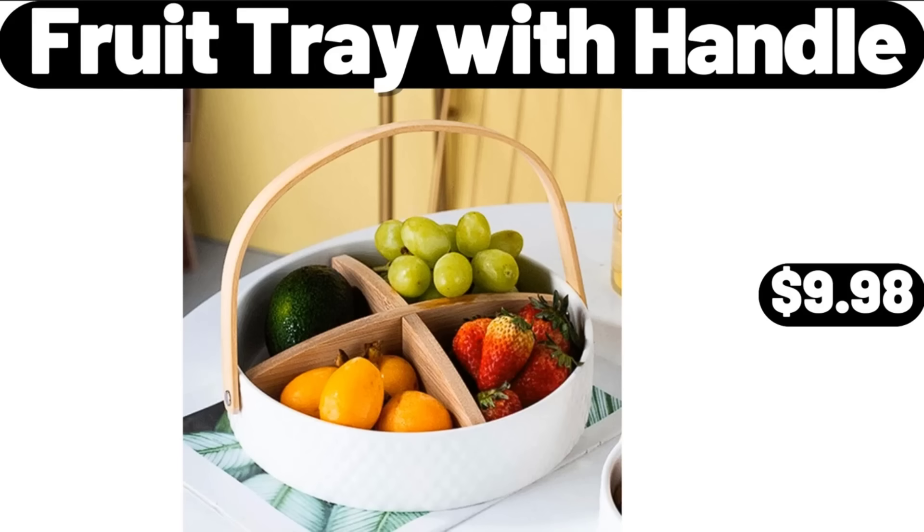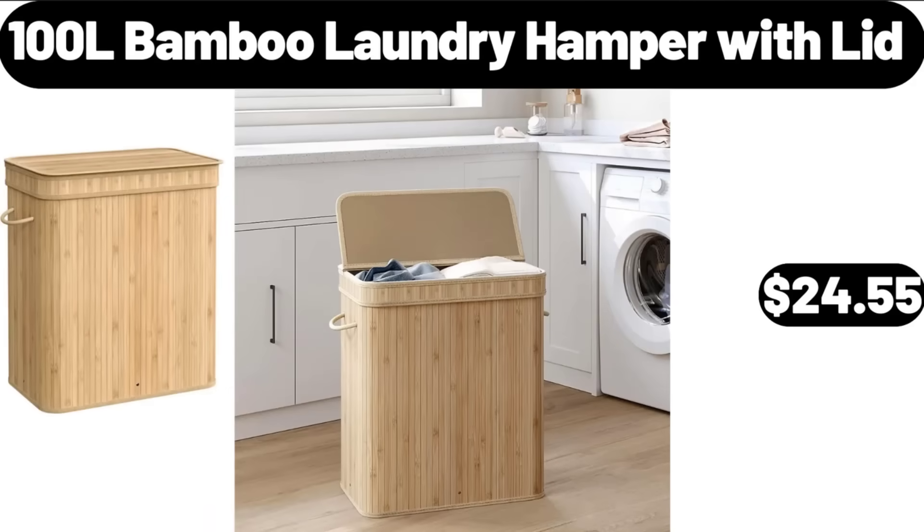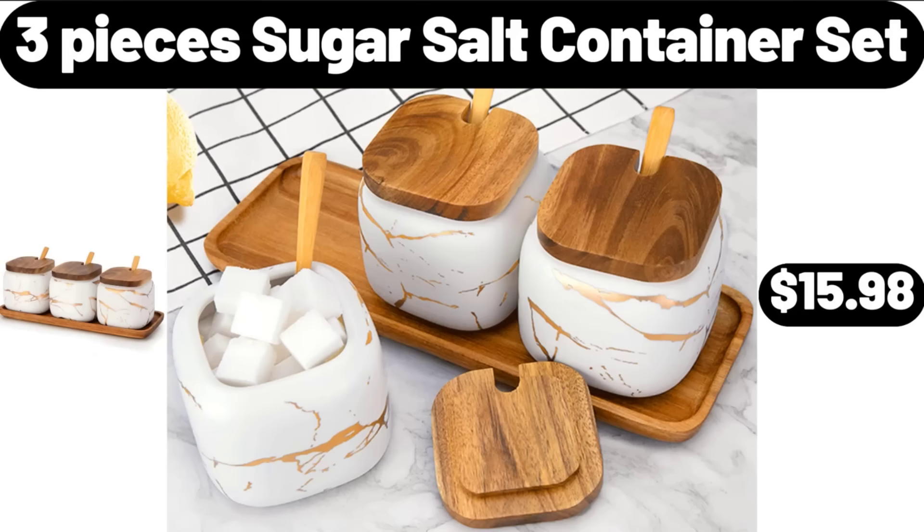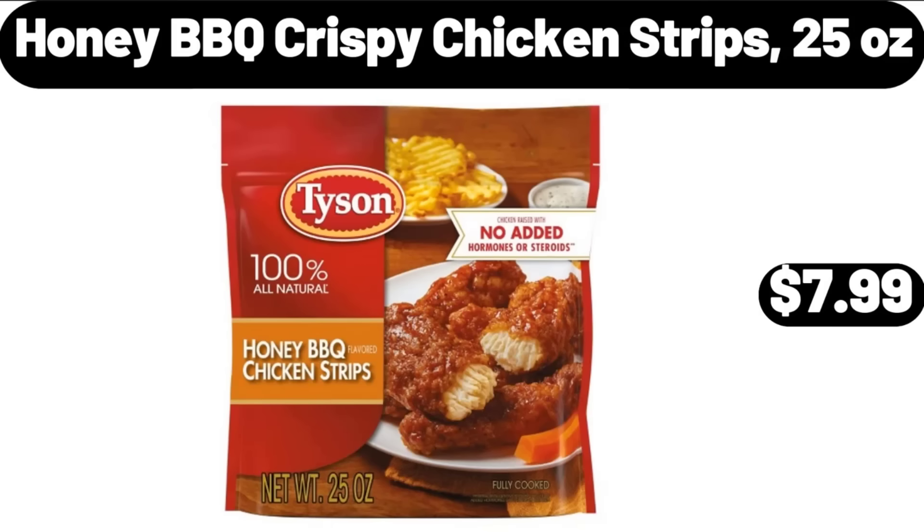Fruit Tray with Handle, $9.98. 100-Litre Bamboo Laundry Hamper with Lid, $24.55. Ambiano Bread Maker, $49.99. 3-Pieces Sugar Salt Container Set, $15.98. Honey Barbecue Crispy Chicken Strips, $25.99.